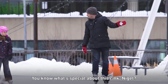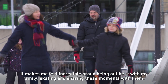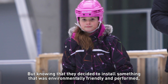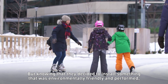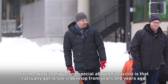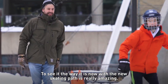You know what's special about this rink? It has CO2 refrigeration. It makes me feel incredibly proud being out here with my family, skating and sharing these moments with them. A lot of these things that we have right now we may have to give up as climate change continues. But knowing that they decided to install something that was environmentally friendly and performed makes me feel really proud. What's unique and special about this facility is I actually got to see it develop from years and years ago. To see it the way it is now with the new skating path is really amazing.